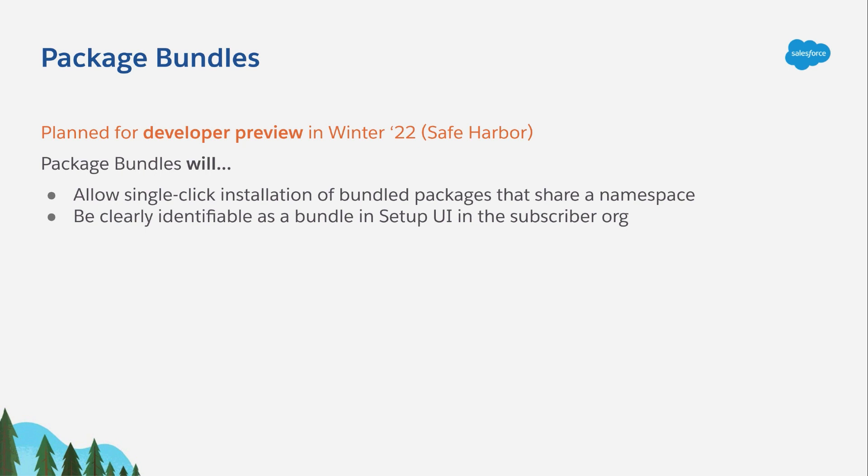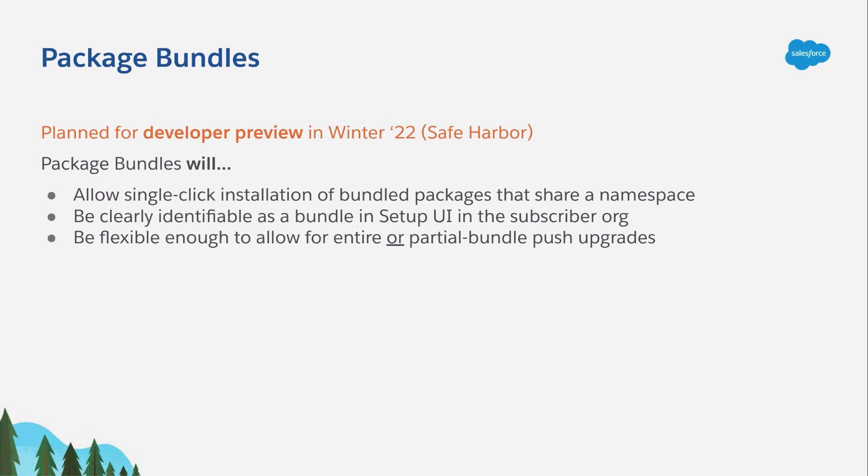This way, customers can easily see which packages are part of a specific solution. Finally, Package Bundles will be flexible enough to allow partners the simplicity of using push upgrades to update an entire bundle of packages, or give them the precise control to update distinct packages as needed without forcing upgrades to the bundle at large. This should give you and your customers the ability to develop, update, and upgrade strategies that best suit individual circumstances.